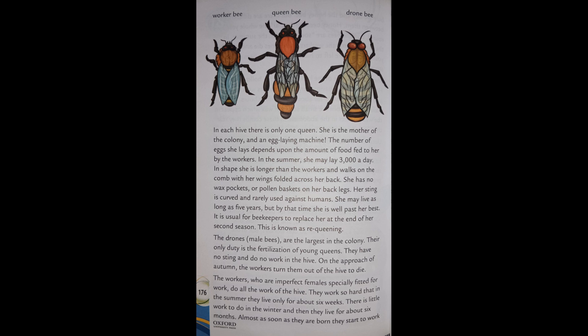The number of eggs the queen lays depends upon the amount of food fed to her by the workers. In the summer she may lay 3,000 a day. In shape she is longer than the workers and walks on the comb with her wings folded across her back. She has no wax pockets or pollen baskets on her back legs. Her sting is curved and rarely used against humans.